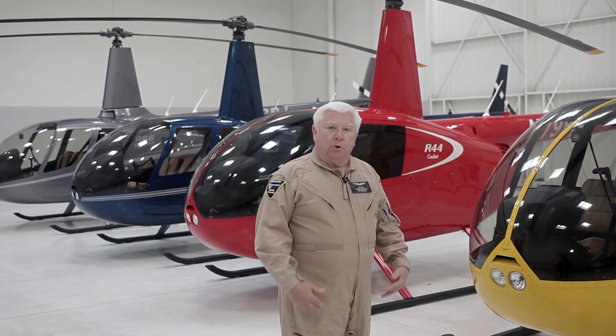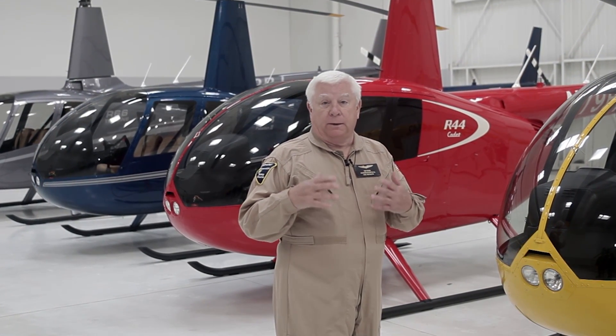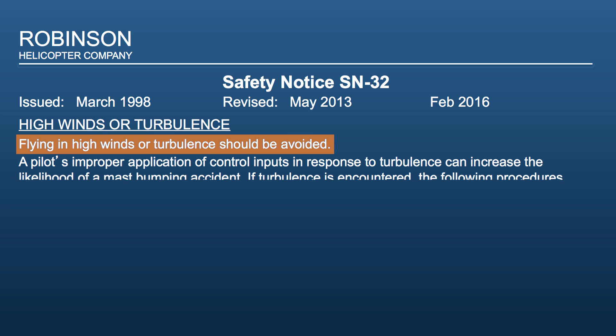Hello, my name is Tim Tucker, Chief Instructor for the Robinson Helicopter Company, and I'd like to take a few minutes talking about Safety Notice Number 32, titled High Winds and Turbulence. Flying in high winds or turbulence should be avoided. A pilot's improper application of control inputs in response to turbulence can increase the likelihood of a mast bumping accident.